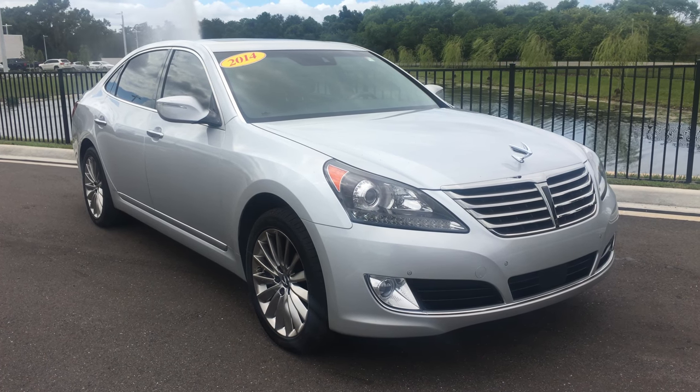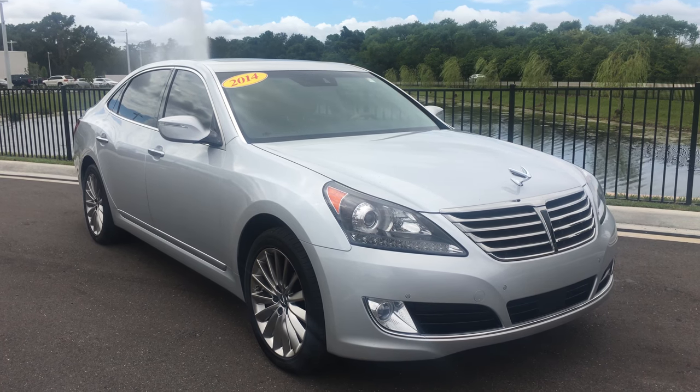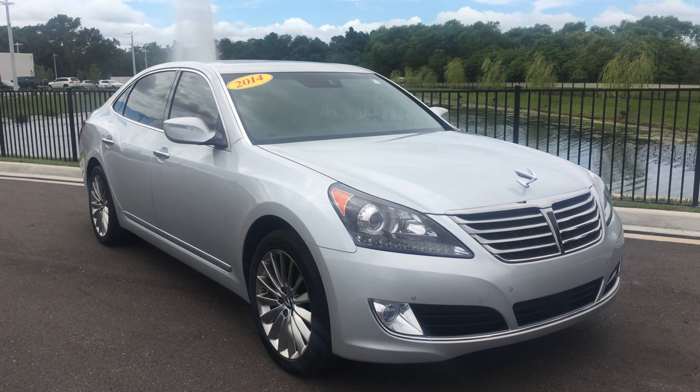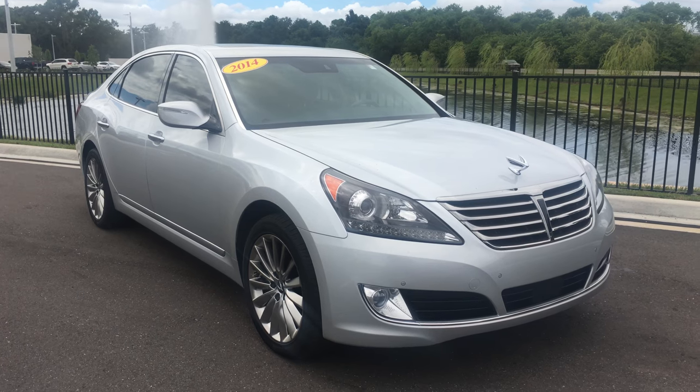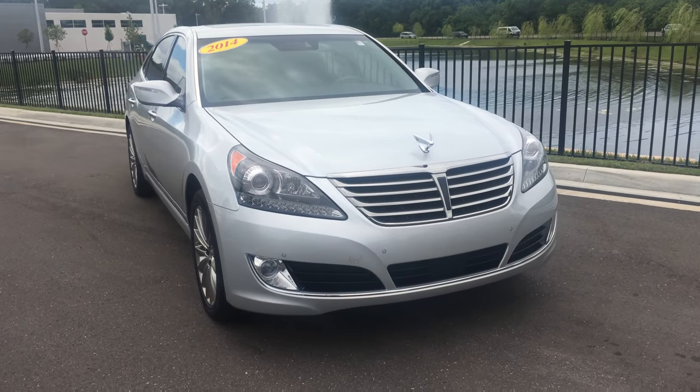Hi, Shawn Ivancic here with Maserati, Alfa Romeo of St. Petersburg, here in St. Petersburg, Florida. Coming at you today with a brand new addition to our inventory. This is a 2014 Hyundai Equus Signature Model.